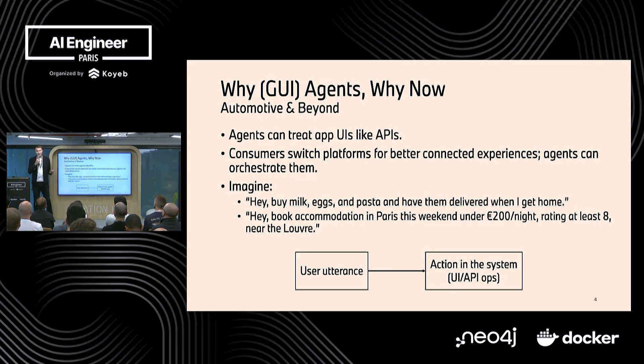Why agents, why now? Why are GUI agents relevant? Customers care about ecosystems and having a lot of services integrated in the same ecosystem. As big companies, we have to integrate many services, and GUI agents can be a solution. Suddenly, agents can treat application user interfaces as APIs. We don't have to integrate all of the APIs — you can imagine use cases like buying groceries, booking accommodation, buying cinema tickets. We have a simple user utterance, and then we can do an action. It's not just a chatbot — it's actually doing work and providing value on our behalf.